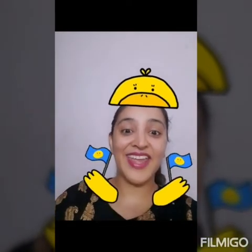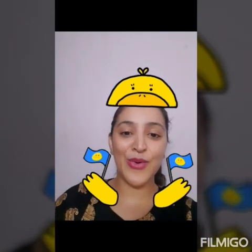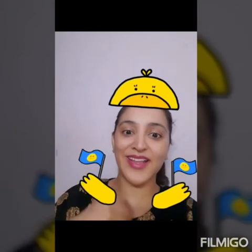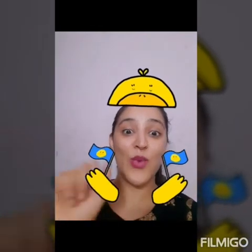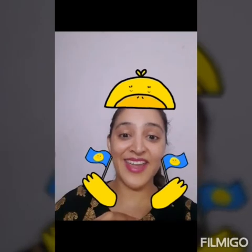On that farm he had some ducks. E-I, E-I, O. With a quack quack here and a quack quack there. Here a quack, there a quack, everywhere a quack quack. Old MacDonald had a farm. E-I, E-I, O.